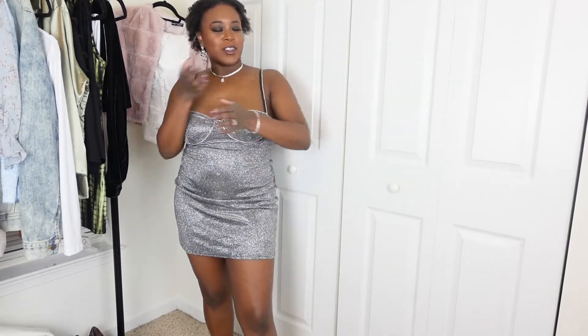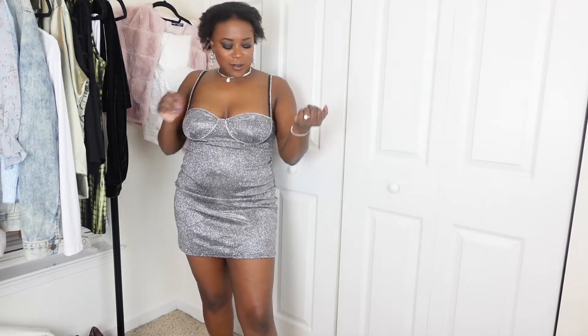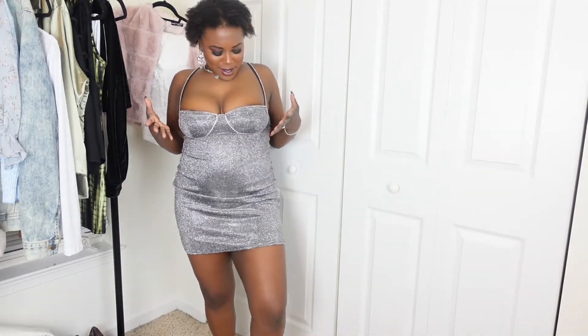Then we have this super cute sparkly silver glittery little dress — what is happening here! This would be the perfect New Year's Eve dress. It's so shiny and attention-grabbing — it's that 'look at me' type of dress. You do get a little glitter fallout, but if you're wearing an outfit like this, obviously you want glitter on you. It has a little bustier situation going on — totally my style. It's super short, so be careful. Size up, as always with AliExpress.